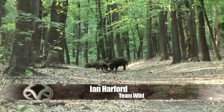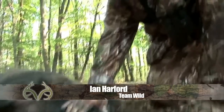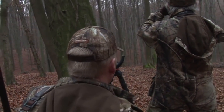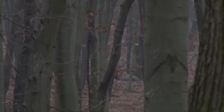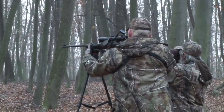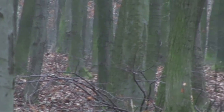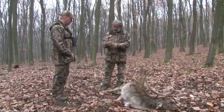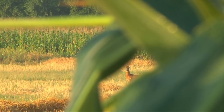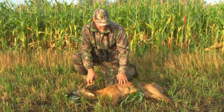Team Wilde's very own Ian Harford has taken plenty of beautiful animals in the Hungarian countryside over the past few years. There's an abundance of game in these parts and they breed them pretty big. My good mate Steve Wilde took his first roebuck here recently too. And now it's my turn.